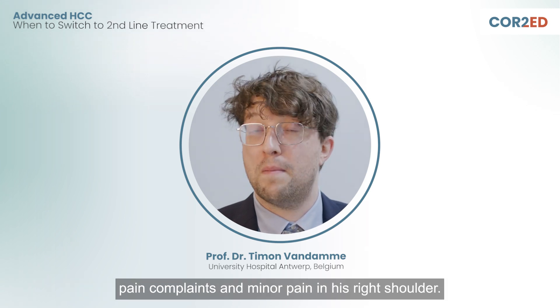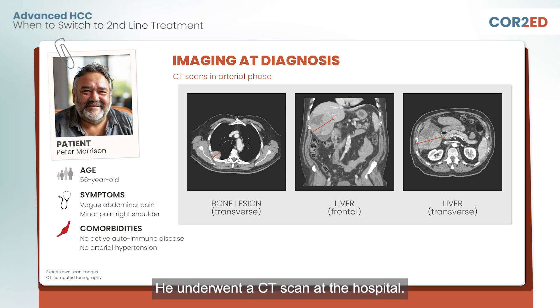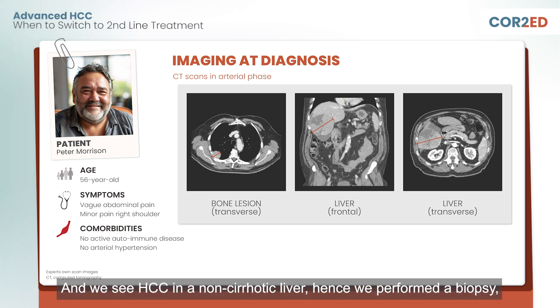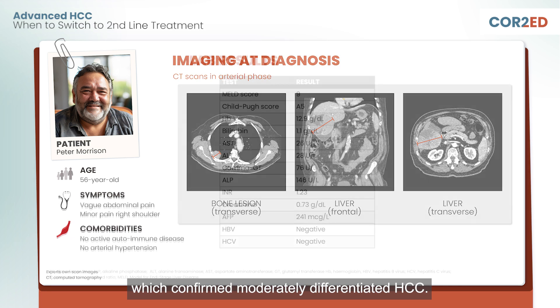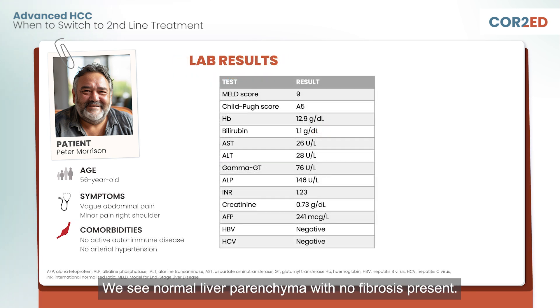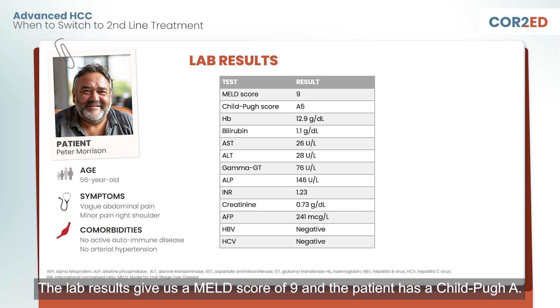Peter is 56 years old and came to the hospital with vague abdominal pain complaints and minor pain in his right shoulder. He underwent a CT scan at the hospital. Peter is a non-transplant patient and we see HSC in a non-cellated liver, hence we performed a biopsy, which confirmed moderately differentiated HSC. We see normal liver pyenchyma with no fibrosis present. The lab results give us a MELT score of 9 and the patient has a Child-Pugh A.